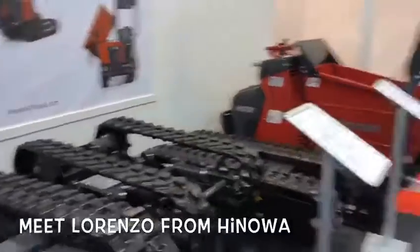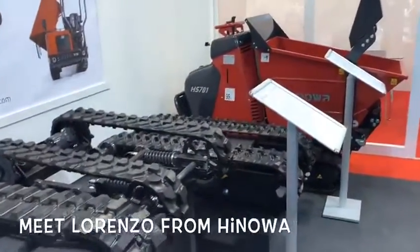I'm here today with Lorenzo Gini, and he is the specialist for tracked access for Hinoa Spa in Italy. So Lorenzo, tell us a little bit about the Hinoa difference. Well, for sure, for what concerns the undercarriages, our quality is well known all over the world.